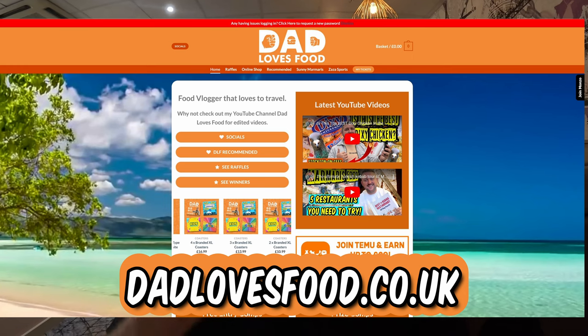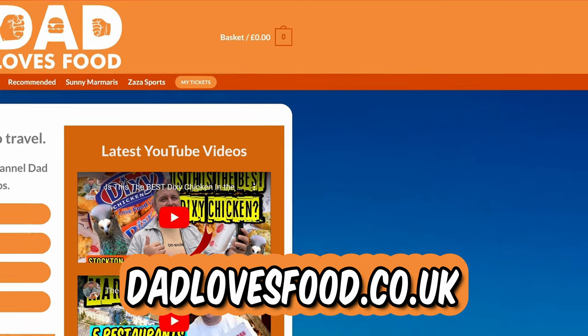If you go to danlovesfood.co.uk, the link's on the side there — join Monzo — and now we're going to go and get our flight to Dalaman, Turkey.